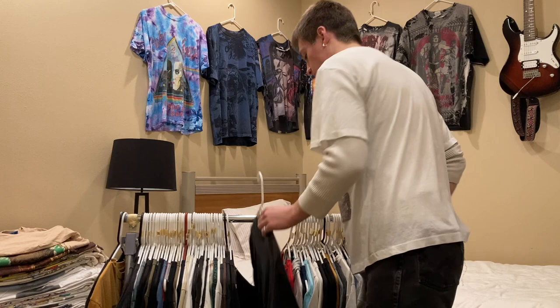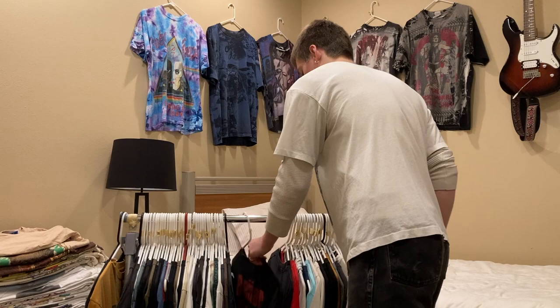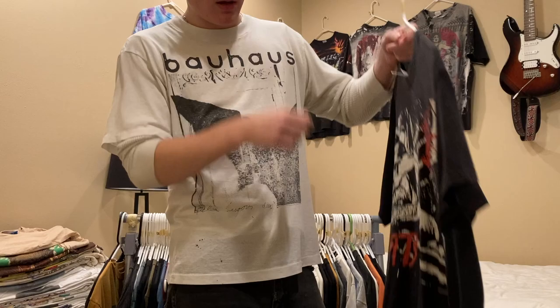Next is this Social Distortion tee on a Giant tag, size large, double stitched — I'm looking for $50 on this one. Next up is this Misfits tee — it is cropped, so it's a short medium. I have $75 on this but I could do something like $60. It's from 2001, super sick graphic.